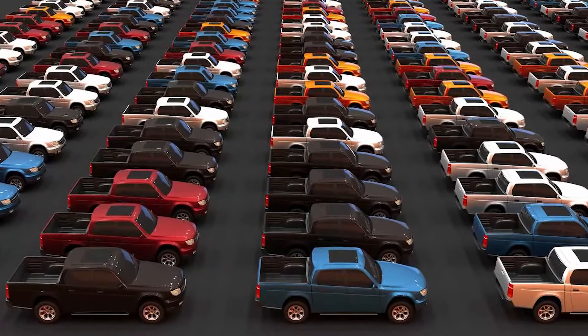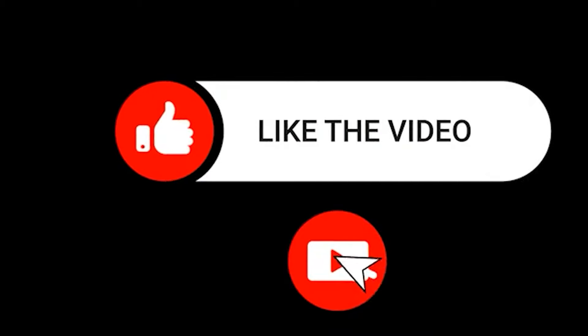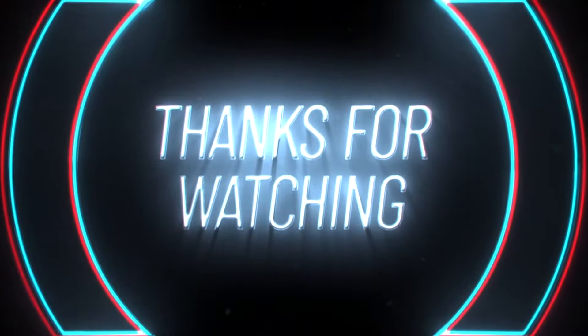So, which of these are your personal favorites? Let us know in the comments below. Like and subscribe to our channel for more engaging content. Thanks for watching — until next time.